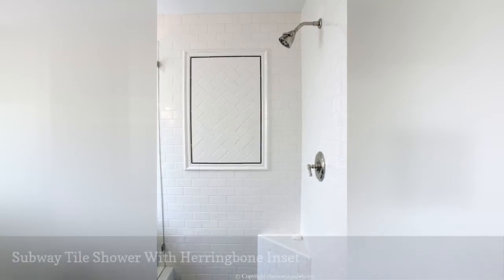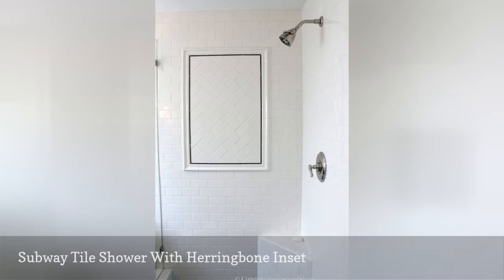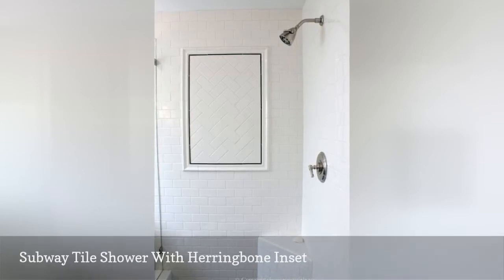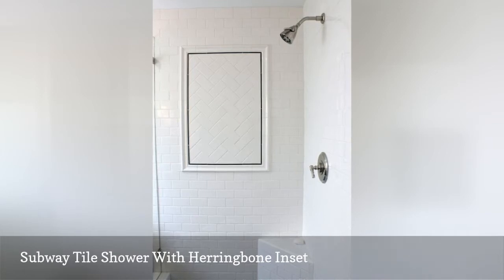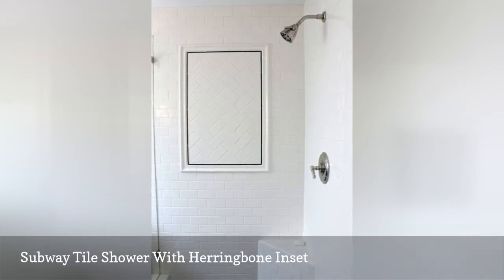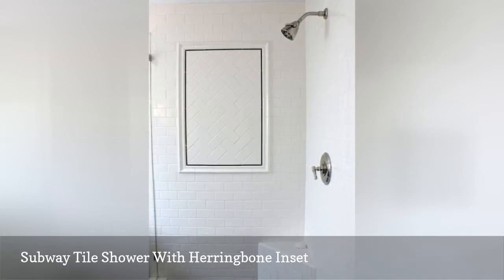Same tile, different orientation — a whole lot of fun. This herringbone inset in a white subway tile shower is interesting and eye-catching, in this design by Classic Casual Home. The tile is the same but in a herringbone orientation. It's an easy project that doesn't add to your renovation costs and adds a whole lot of design value.